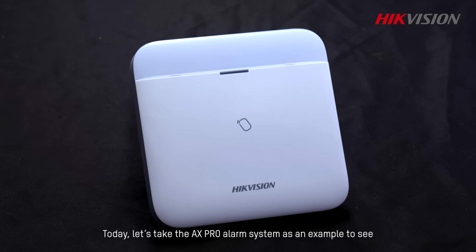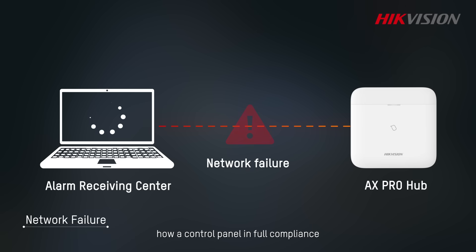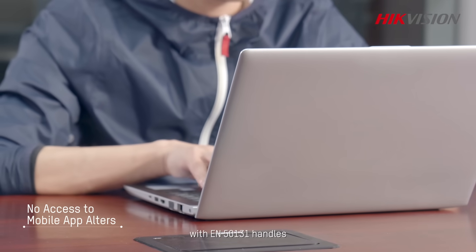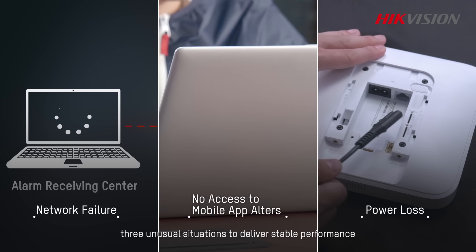Today, let's take the AX Pro alarm system as an example to see how a control panel in full compliance with EN50131 handles three unusual situations to deliver stable performance.